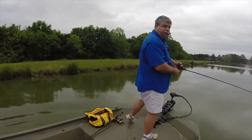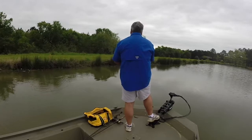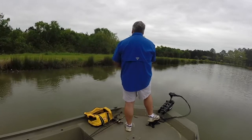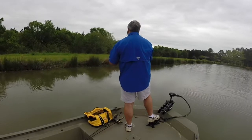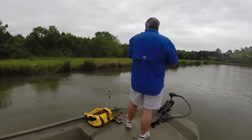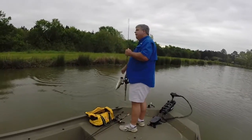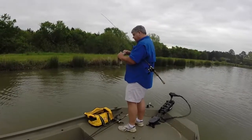Stupid, stupid, stupid, stupid. I think I landed on that one. Should have been a little... He's just not big enough fish.